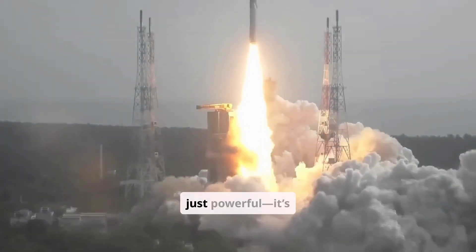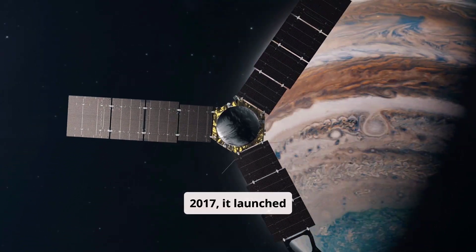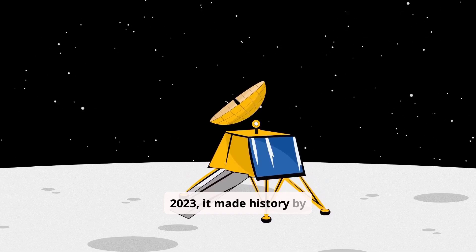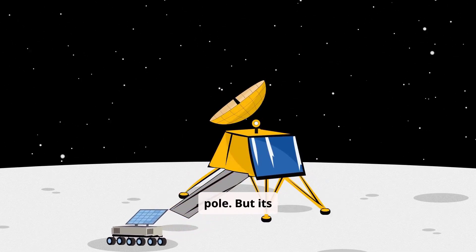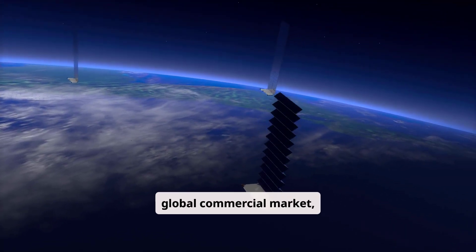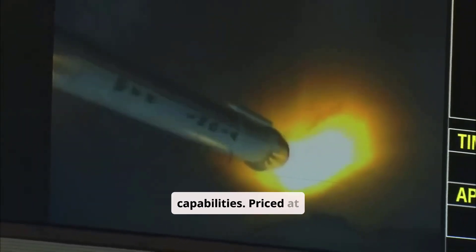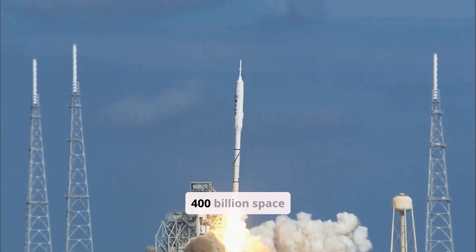The LVM3 isn't just powerful — it's reliable. In 2017, it launched GSAT-19, India's heaviest satellite. In 2019, it carried Chandrayaan-2, and in 2023 it made history by landing Chandrayaan-3 near the moon's south pole. But its ambitions go beyond the moon. In 2022, the LVM3 entered the global commercial market, launching 36 OneWeb satellites in a single flight, showcasing India's cost-effective launch capabilities. Priced at just $50 million per launch, it's a game-changer in the $400 billion space economy.